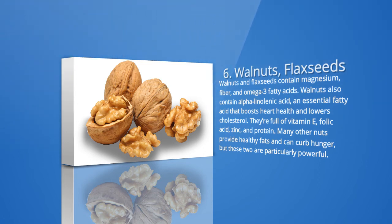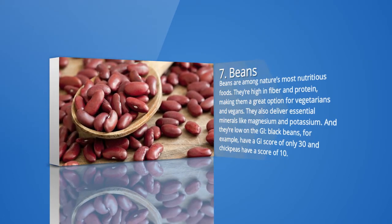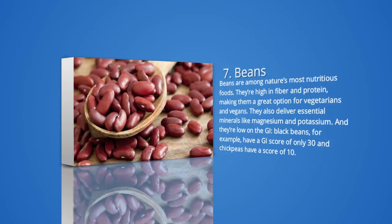7. Beans. Beans are among nature's most nutritious foods. They're high in fiber and protein, making them a great option for vegetarians and vegans. They also deliver essential minerals like magnesium and potassium, and they're low on the GI. Black beans have a GI score of only 30 and chickpeas have a score of 10. According to a study published in JAMA Internal Medicine, beans may be a good way to control glycemic levels in people with type 2 diabetes. They can also reduce the risk of coronary heart disease.